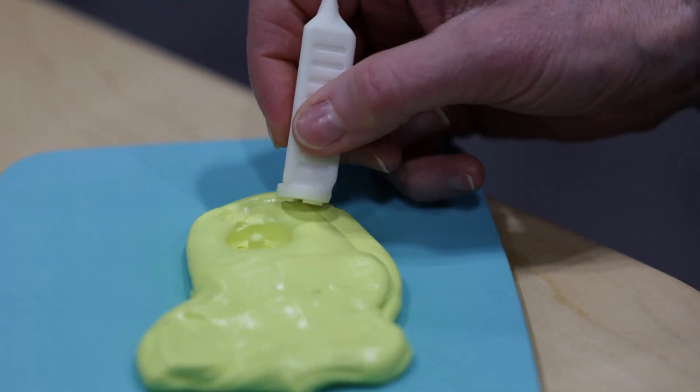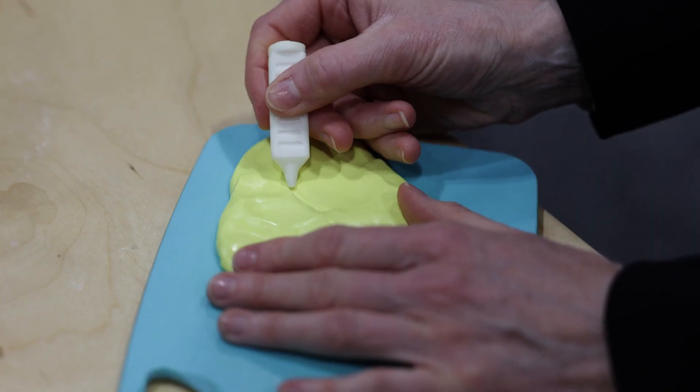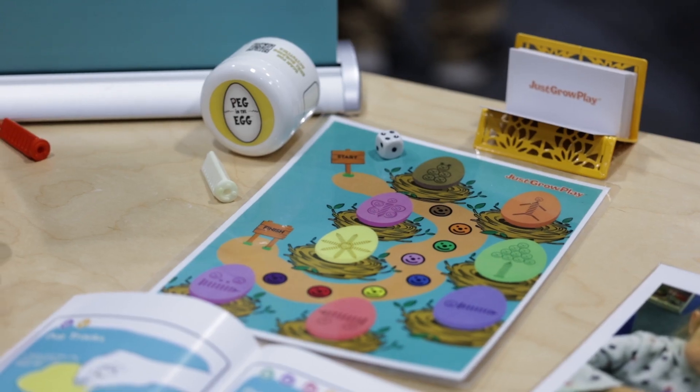Peg and the Egg is a product that fulfills a lot of different needs. Teachers are always saying the kids are coming to school not ready to learn. I need something to help them learn how to use their hands. They need to cut, they need to write, they need to learn how to manage their materials, but they don't have the fine motor skills and the ready-to-learn behaviors to do those things.